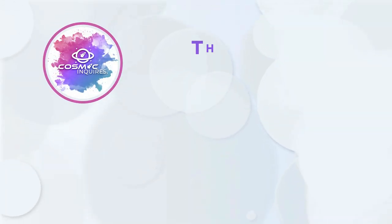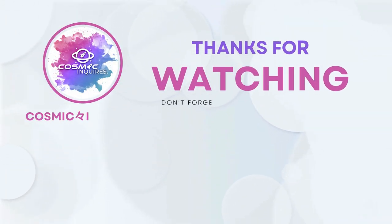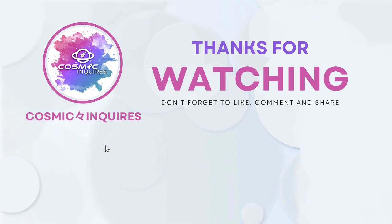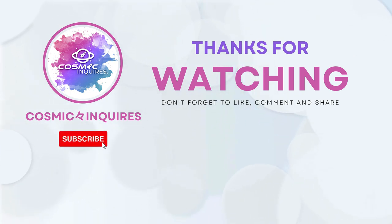Thanks for joining us on this cosmic journey. Tell us your opinions in the comments section below. Don't forget to like, subscribe, and click the video on your screen for more mind-bending content. Until next time, keep gazing at the stars. This is Cosmic Inquiries signing off.